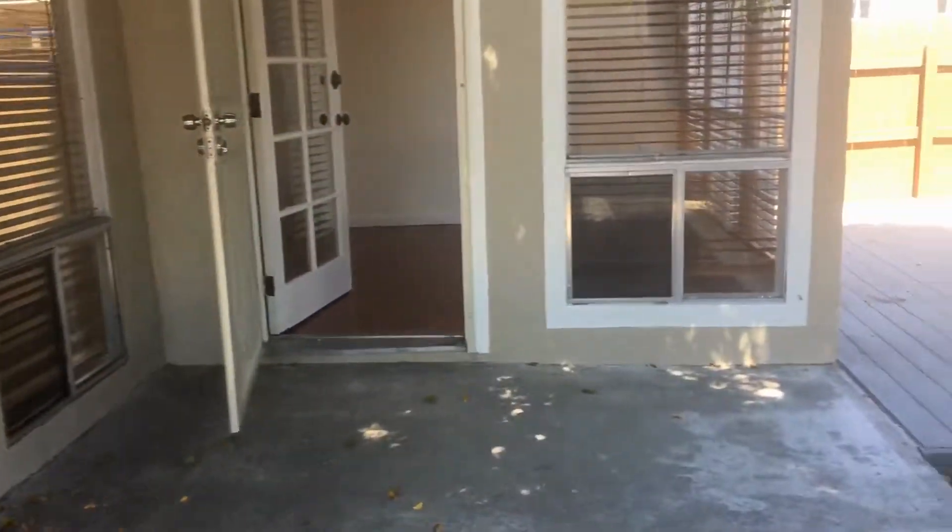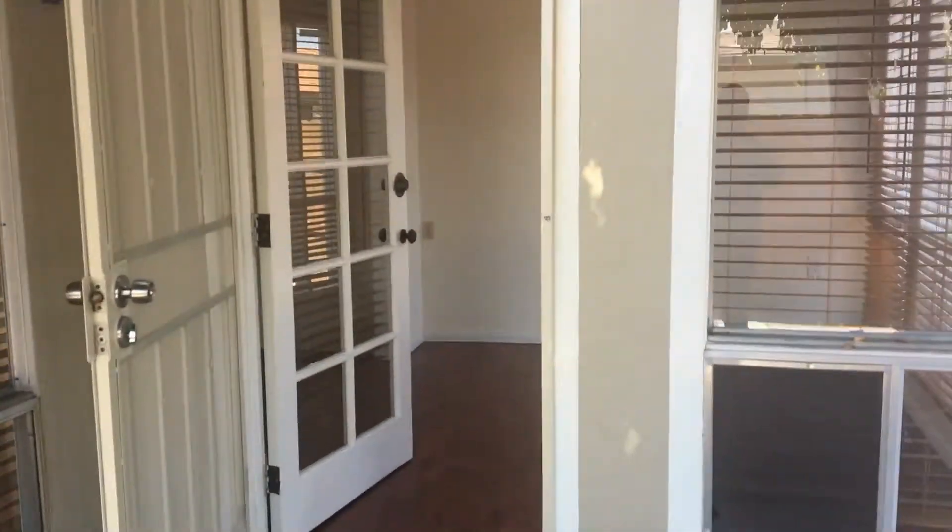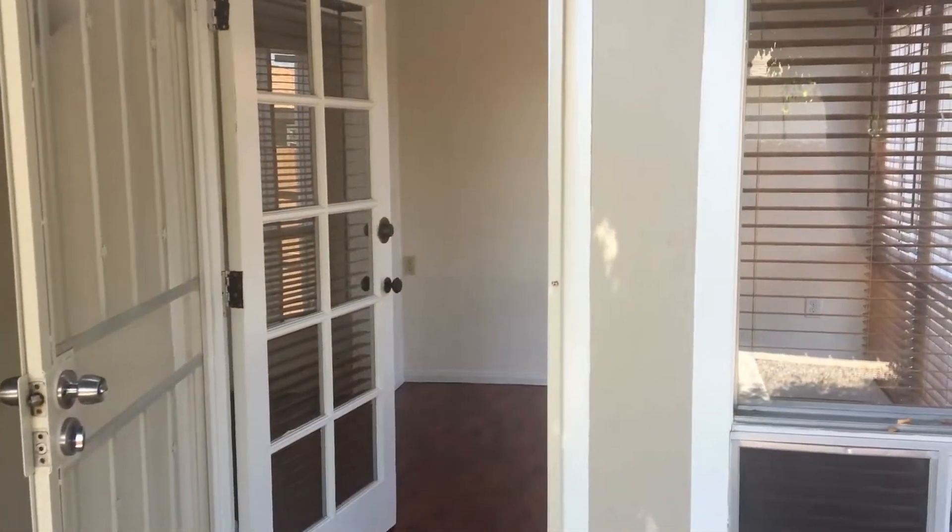This concludes the video tour of 3510 Nile Street, brought to you by Good Life Property Management. Thank you for watching.